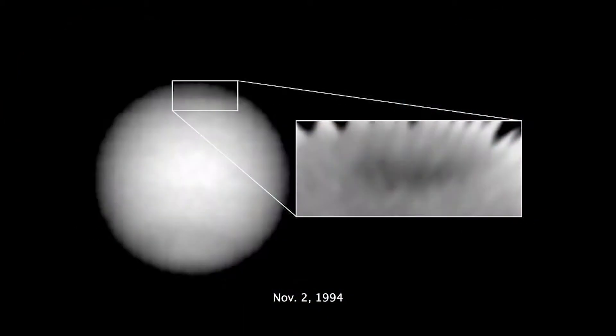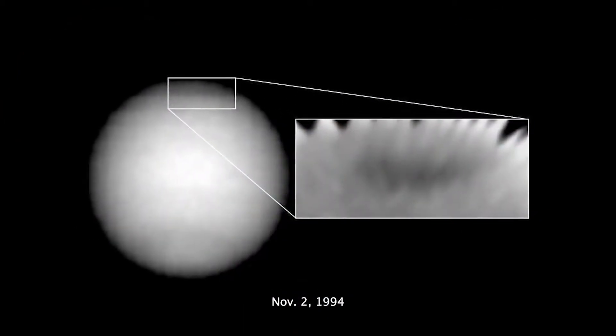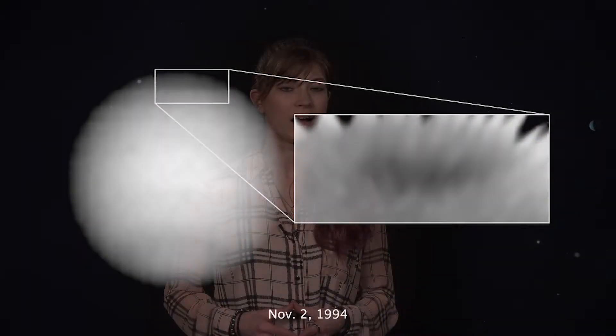Instead, there was a new storm on the northern hemisphere, which was named the Northern Great Dark Spot. Since then, that spot has also disappeared, and now in total we've observed five different dark spots on Neptune.